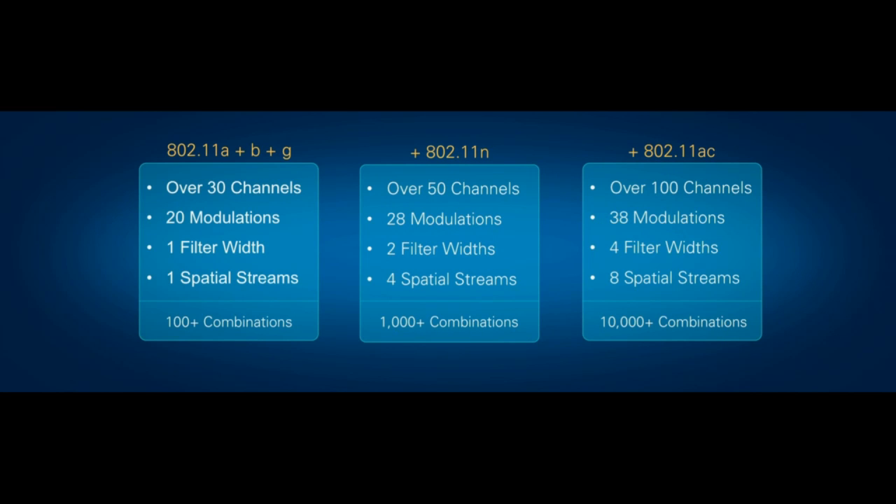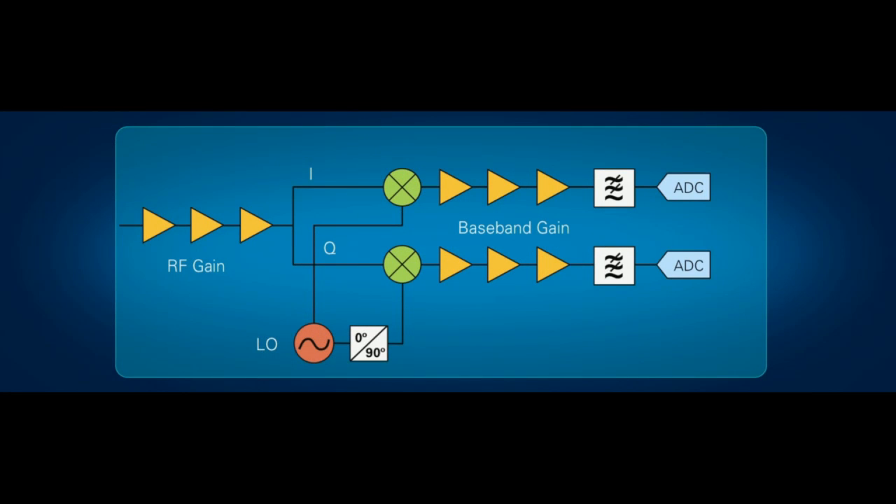In addition, the characterization of our device is particularly challenging because we have hundreds of thousands of independent gain settings inherent in our design. Here's an example block diagram of a typical WLAN receiver. Design engineers rely upon the ability to select one of several potential gain settings at each stage of the radio design. This geometric progression of multiple independently selectable gain settings compels us to characterize the device over hundreds of thousands of settings.